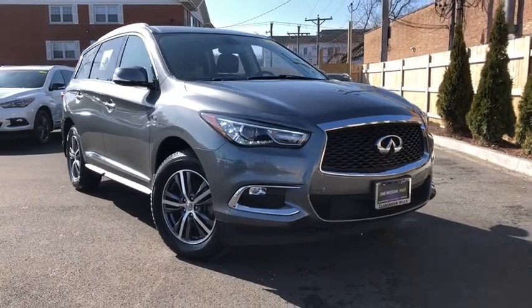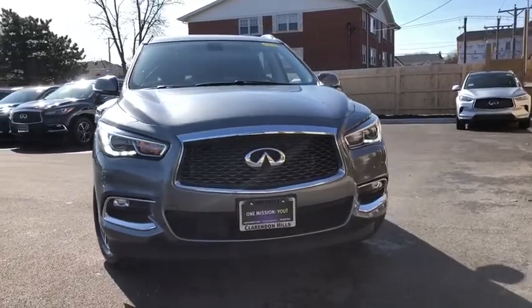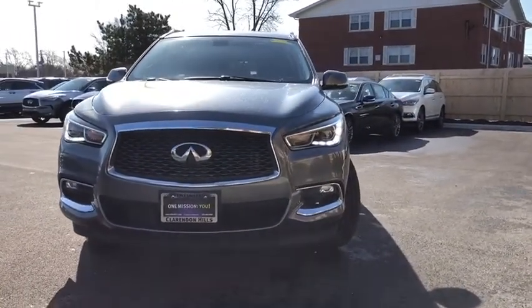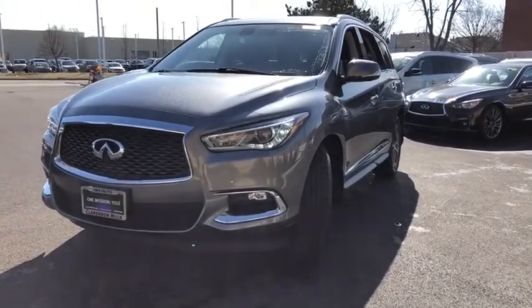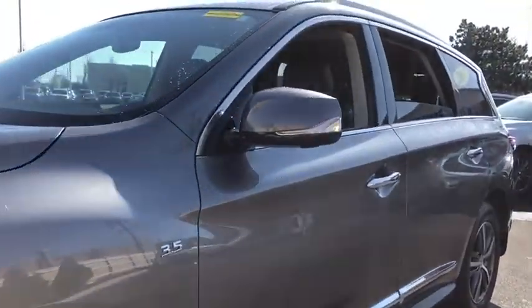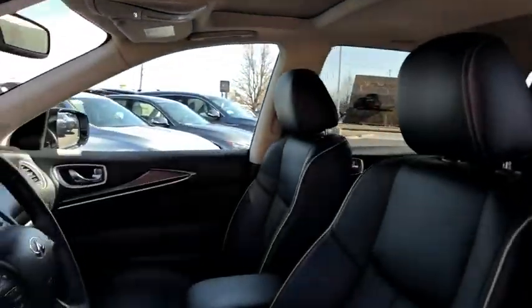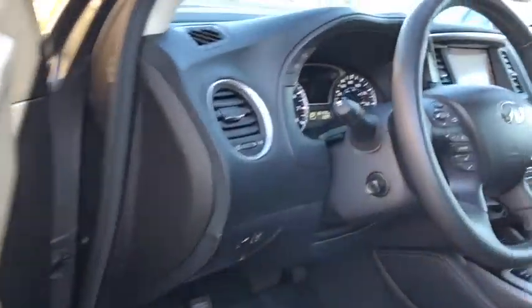Take a ride in the 2017 Infiniti QX60. The Infiniti QX60 is the perfect blend of luxury and practicality. This crossover SUV not only provides ample space for passengers and cargo, but also an interior that screams luxury. In addition, the QX60 offers extremely high levels of safety, all with a sleek new design.